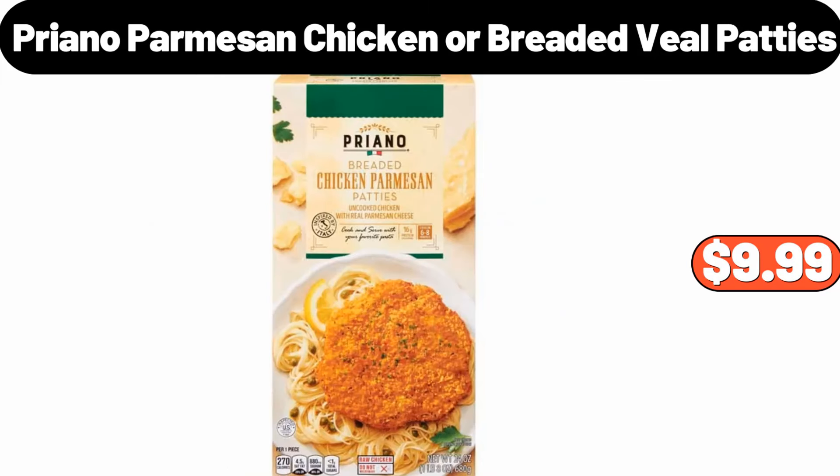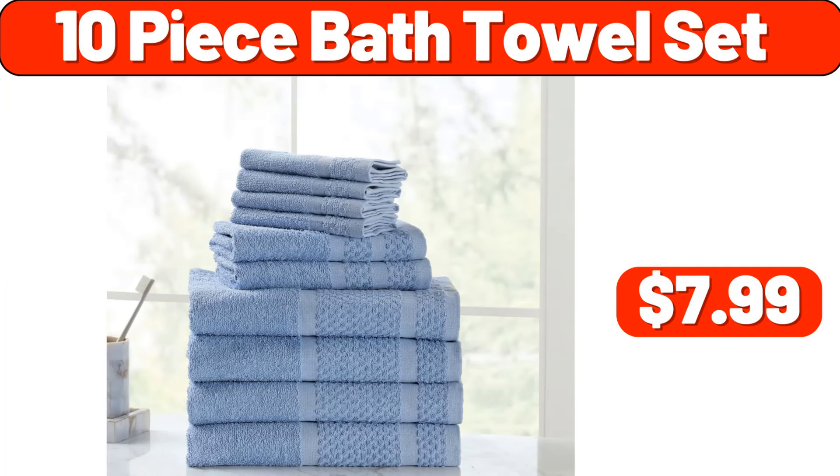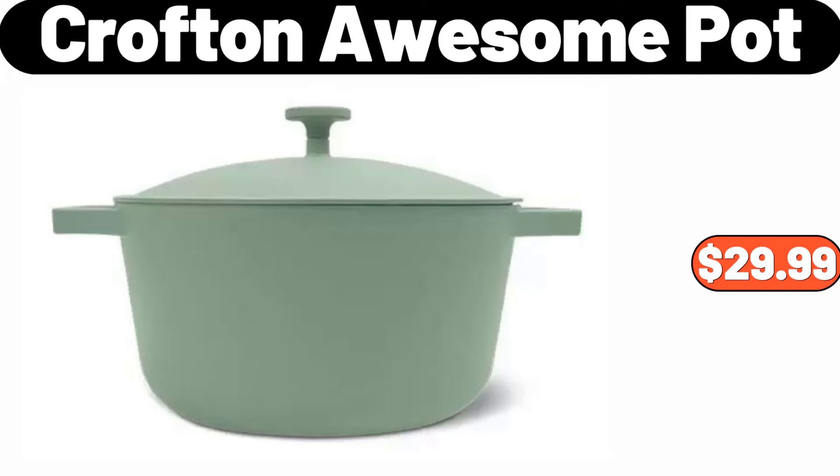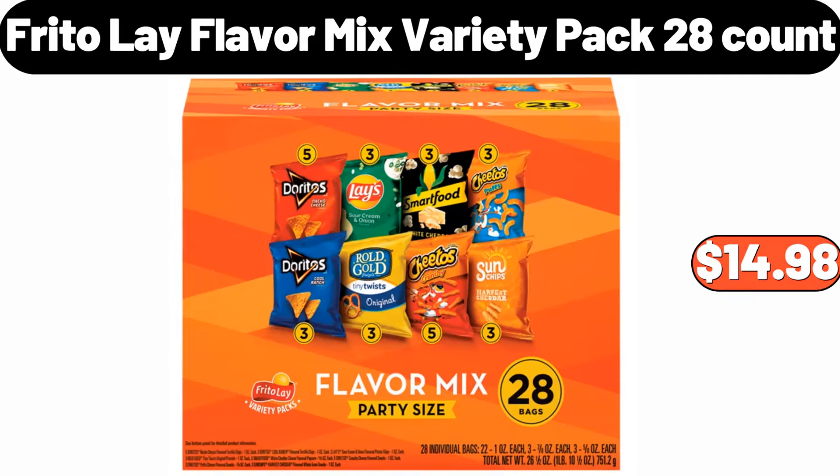Priyano parmesan chicken or breaded veal patties, $9.99. Sugar creamer set, $28.99. 10-piece bath towel set, $7.99. Crofton awesome pot, $29.99. Belmont whipped cheesecake or chocolate creme pie, $5.99. Frito-Lay flavor mix variety pack, 28 count, $14.98.